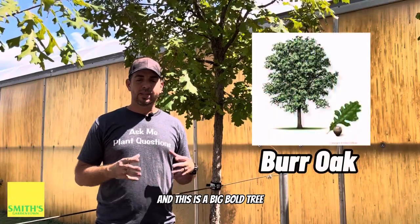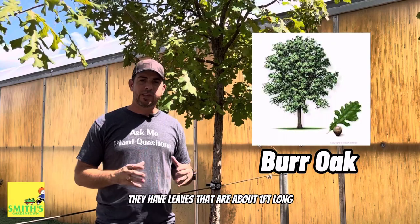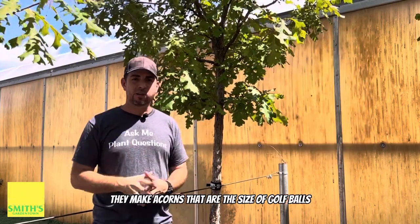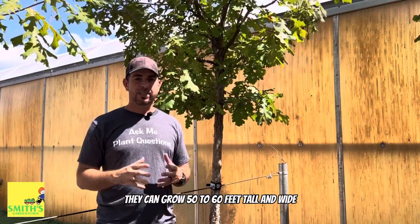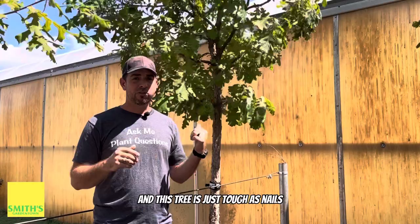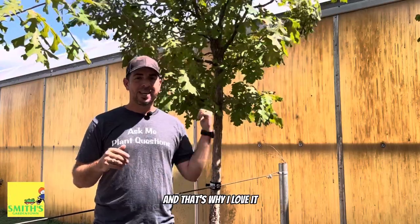Number one is the Burr Oak, and this is a big bold tree. They have leaves that are about a foot long and they make acorns that are the size of golf balls. They can grow 50 to 60 feet tall and wide, they have a really rugged bark, and this tree is just tough as nails — that's why I love it.